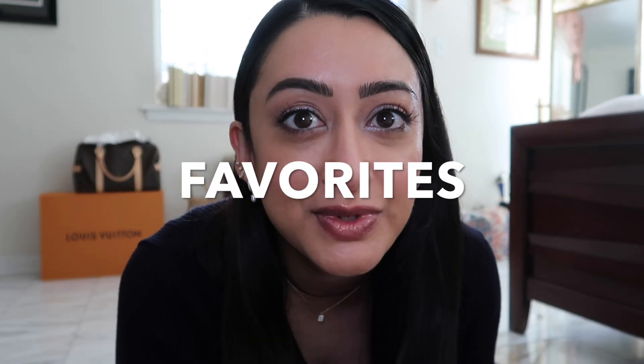Welcome back to my channel, and if you're new, welcome as well! I'm so happy to be doing my first video in 2022, sharing my favorite items that I've loved in November, December, and January.